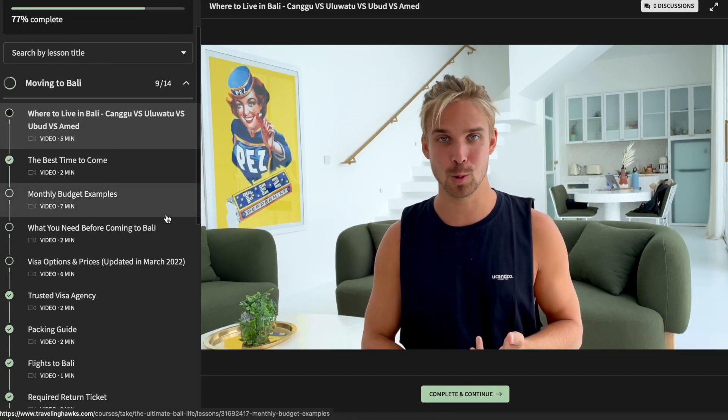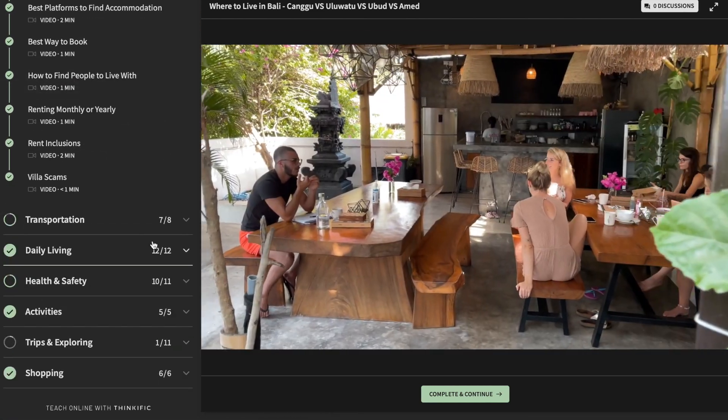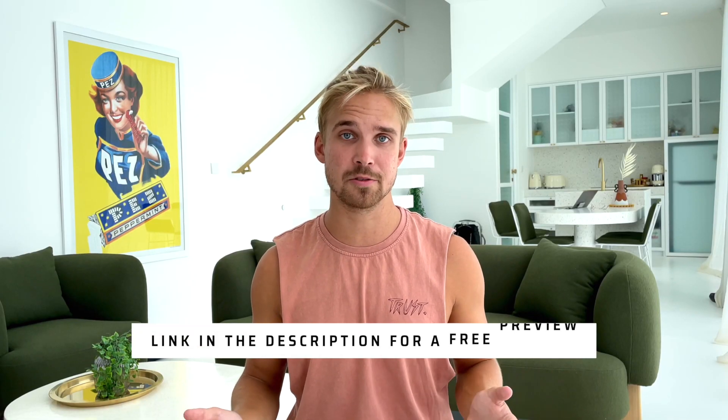Before we continue, I want to mention my Bali guide. There are over 65 videos already — I've been filming for months and have been in Bali over 10 months, so I've learned so many tips and tricks: what are the best areas to stay, what to do here, how to stay safe, how to save money. So check that out if you come to Bali — it's also a nice way to support this channel.